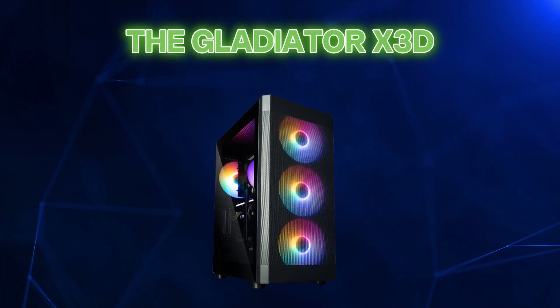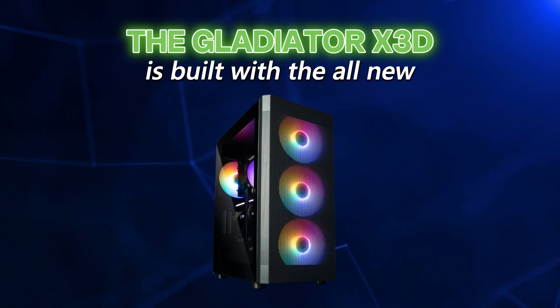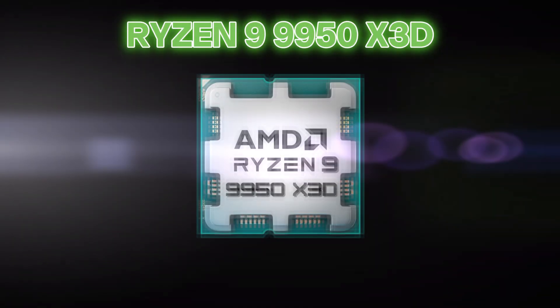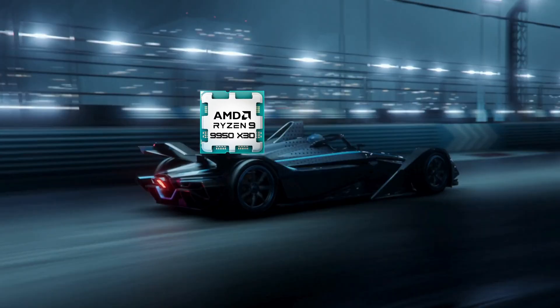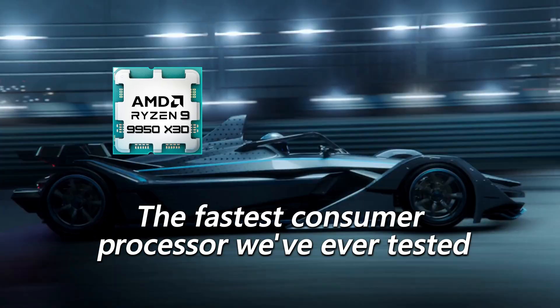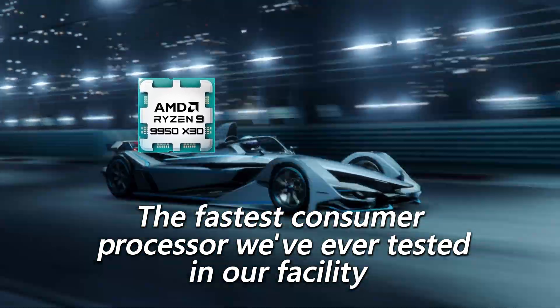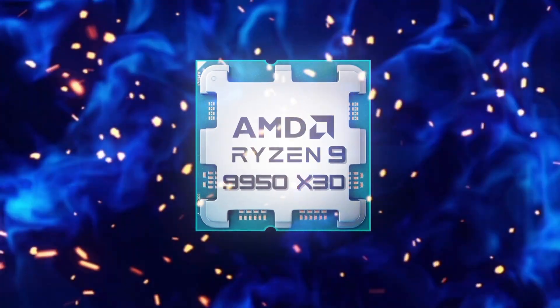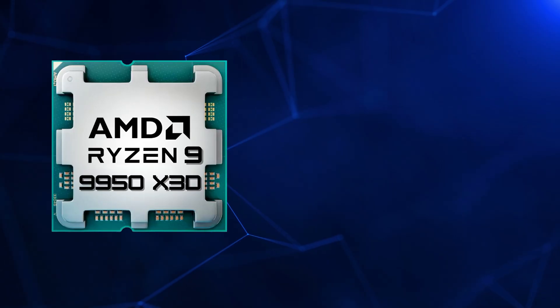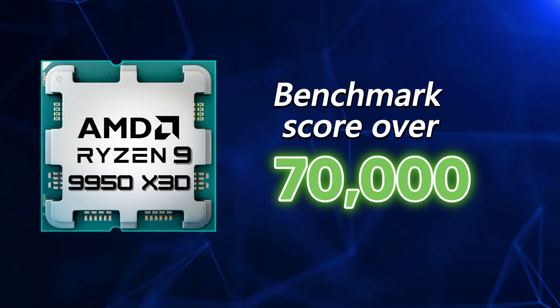That's why the Gladiator X3D is built with the all-new Ryzen 9 9950 X3D. This thing isn't just fast — it is literally the fastest consumer processor we've ever tested in our facility. Call it the Intel killer. When we ran it through the benchmarks, it absolutely blew away everything else we've ever tested. It has a benchmark score over 70,000.